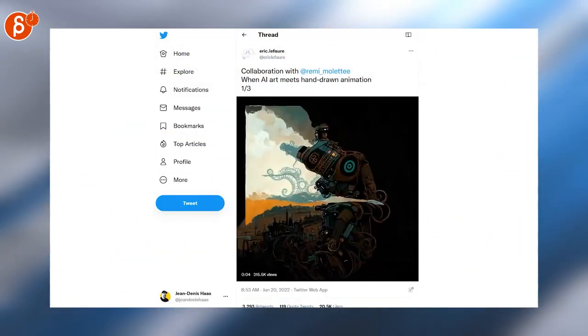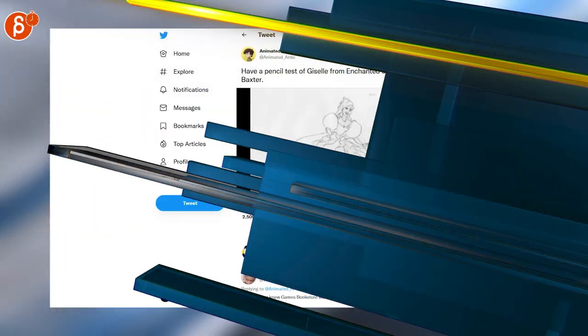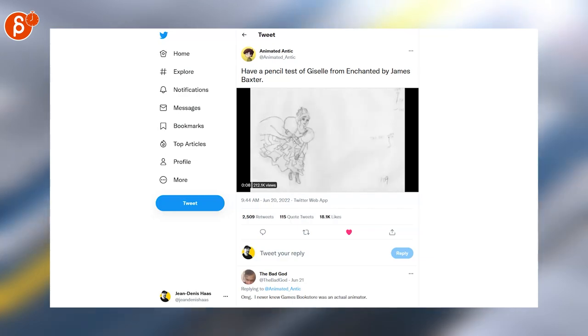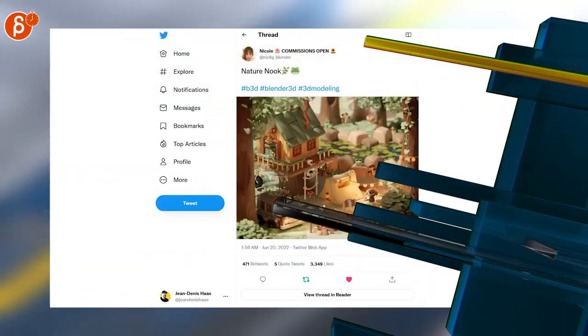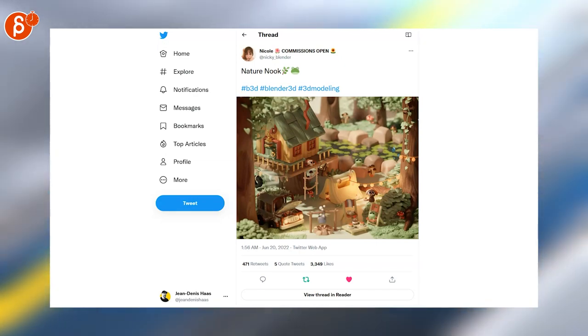This is crazy town — AI meets hand-drawn animation, as it says here. Speaking of crazy town, look at that: this is a crazy shot by James Baxter. If you look at the cloth, the volume of it is insane. And Nicole yet again with a home run — super cute, I love all the details in there.